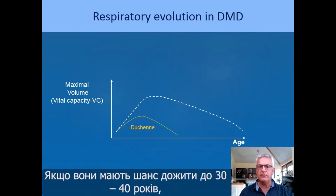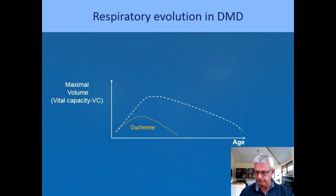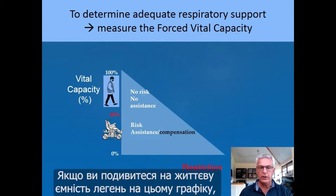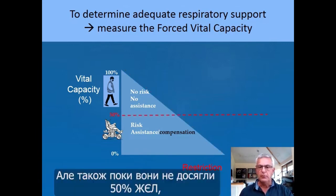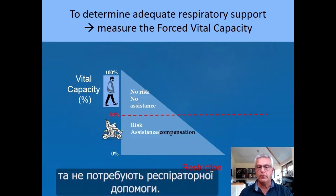If they have the chance to survive until 30–40, even 50 years of age, they can reach zero vital capacity. It's important to determine adequate respiratory support by measuring vital capacity. As long as patients have 50% or more vital capacity, normally they should still be able to breathe independently and there will be no or few risks requiring respiratory assistance.